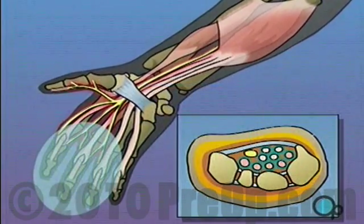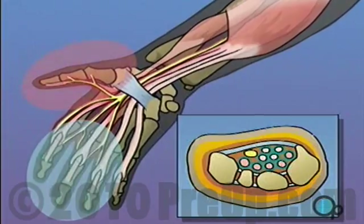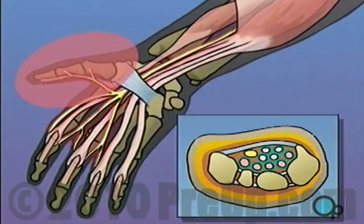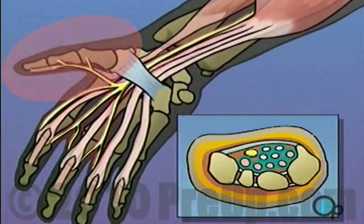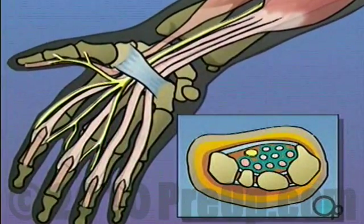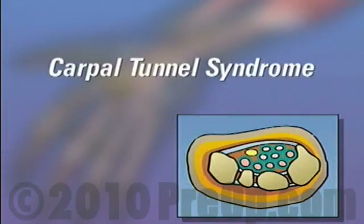This added pressure can cause a tingling sensation in the fingers and the thumb, and may even lead to numbness, pain, and restricted movement. This combination of symptoms is called carpal tunnel syndrome.